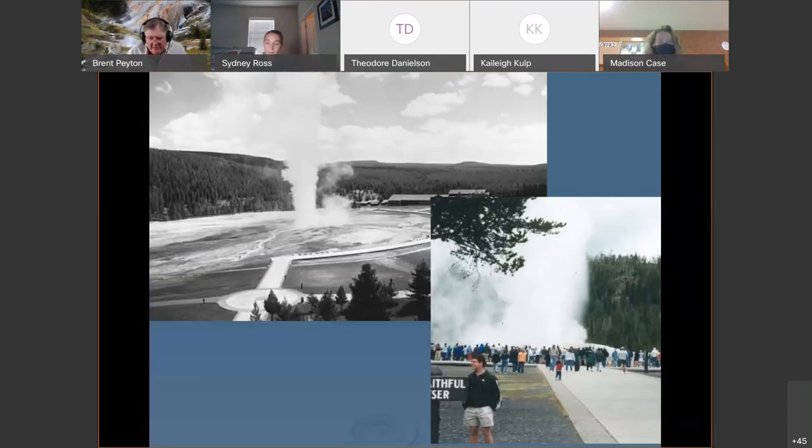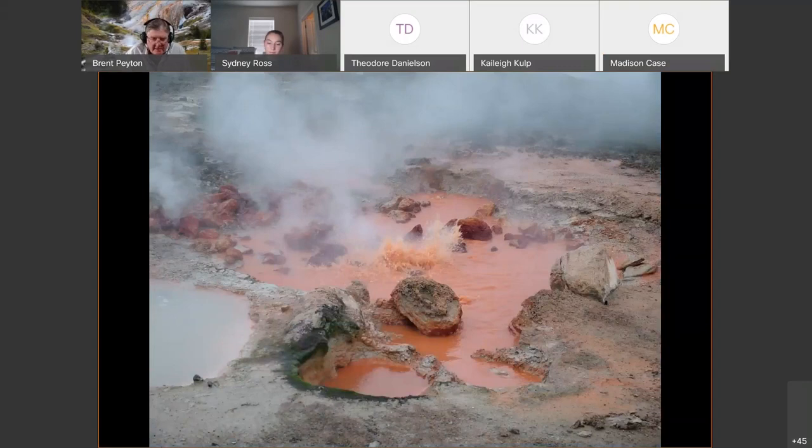When you start looking at hot springs from a scientific perspective, you see many different micro-environments, even within the same thermal feature. You can see bright orange near-boiling, probably low-pH acidic water next to a clear, cooler spring with a very different pH. Those two springs, even three or four inches apart, would have vastly different microbial communities.